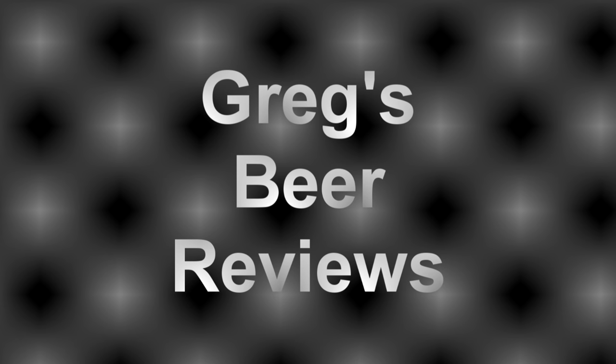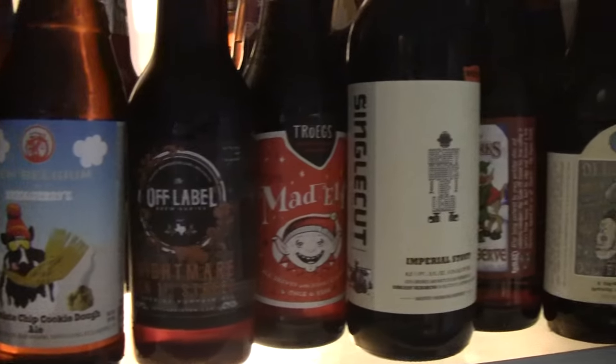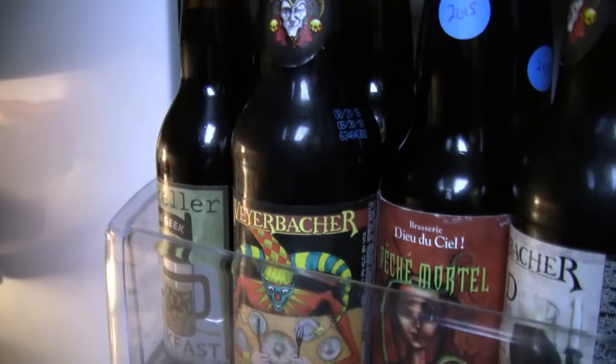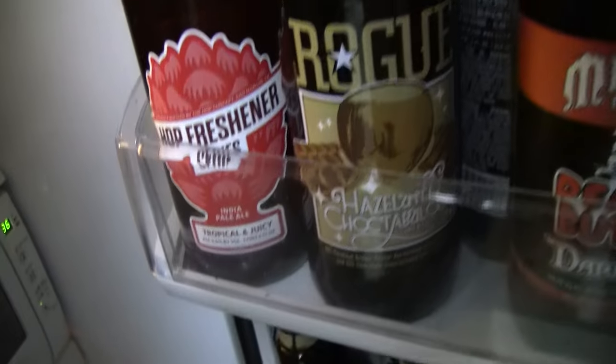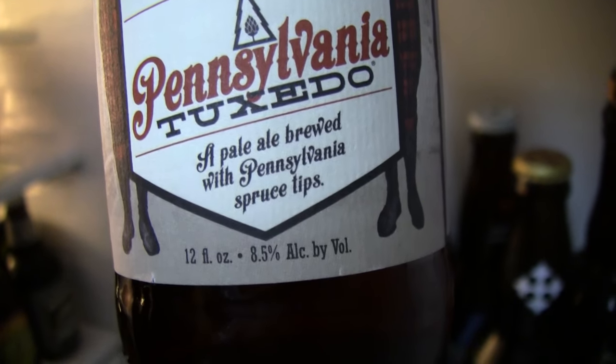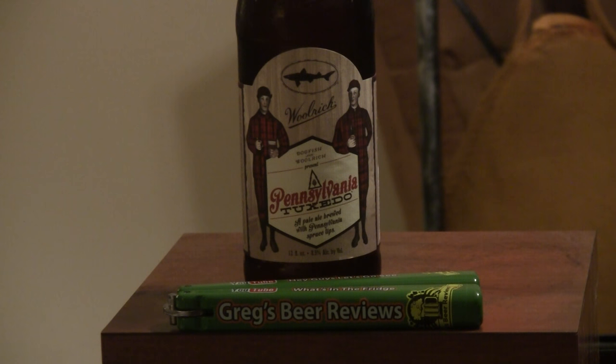Hello everybody. Welcome to Greg's Beer Reviews today. Time to take that walk and go see what's in the fridge today. Hey guys, thanks for stopping by Greg's Beer Reviews today.